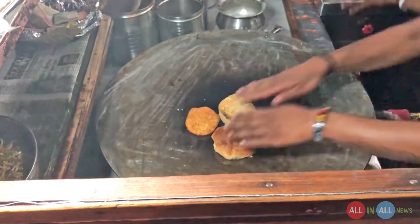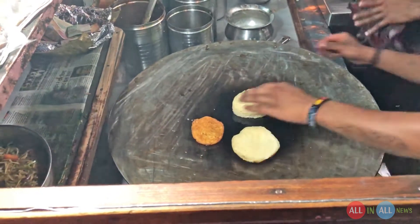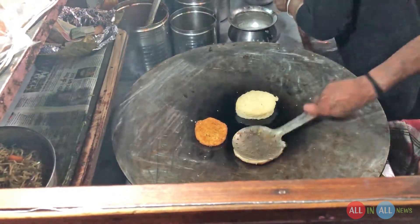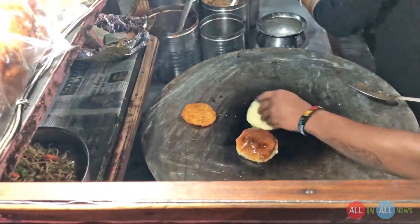Hi, this is Winner Singh, good evening from India. Today I'm again trying a noodles burger and he's preparing my burger. Look at the very fresh potato cutlet and the butter on both sides of the bun.